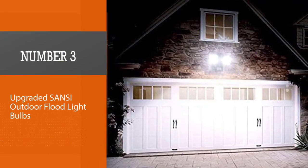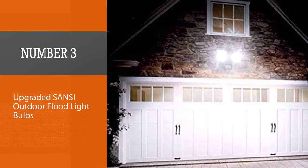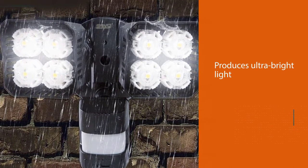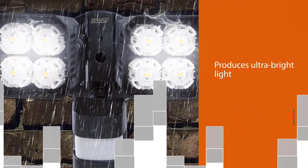Number 3: Upgraded Sansi Outdoor Flood Light Bulbs. The upgraded version of Sansi Outdoor Flood Lights differs from other models with two LED heads that allow it to cover a bigger area.